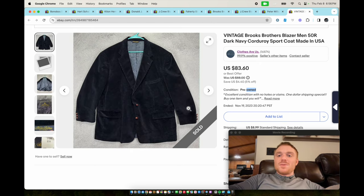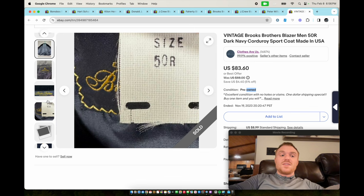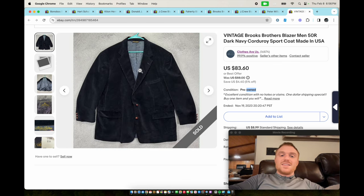Last but not least, we have a Brooks Brothers corduroy blazer — kind of an older style, but even the old Brooks Brothers stuff sells. This is a size 50R, so it's a great big size, and it's got a nice thick chunky corduroy pattern. Corduroy blazers in pretty much any style are in right now — Ralph Lauren, Brooks Brothers, even Hugo Boss — anything that's a main mall brand with a corduroy fabric pattern is something you should definitely look up.